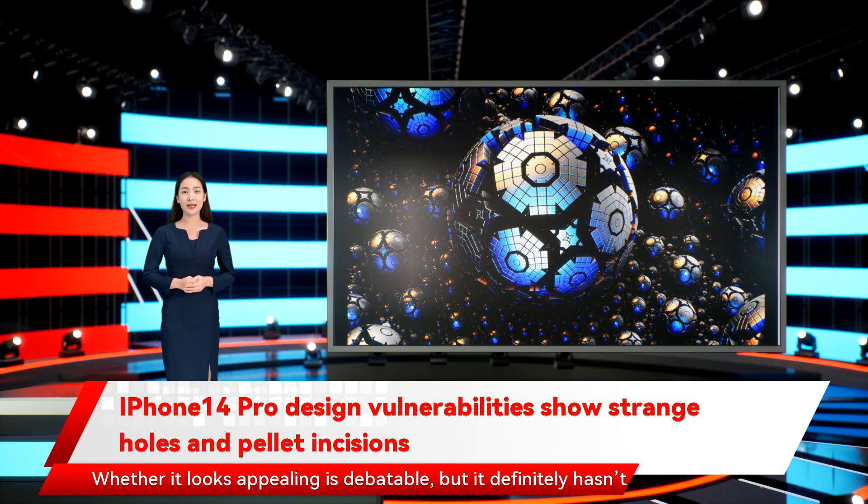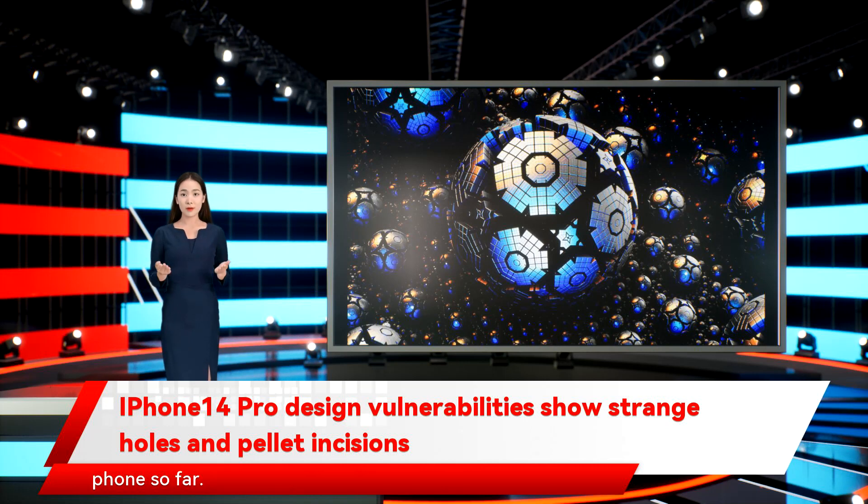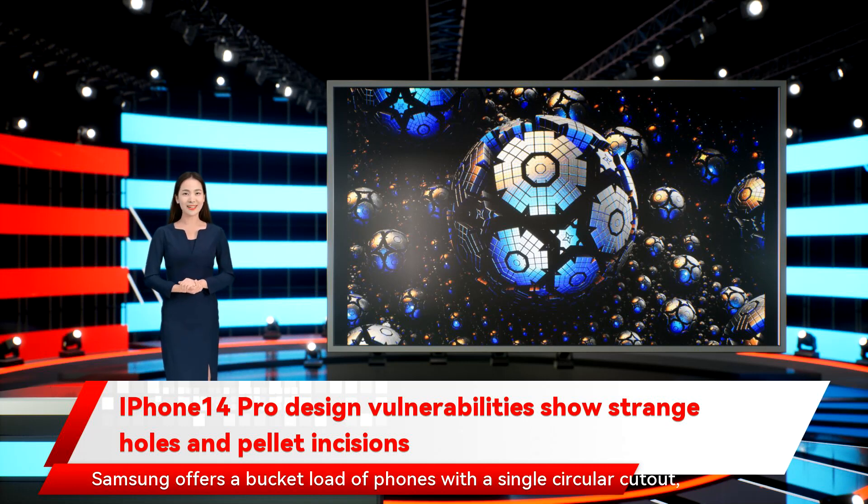Whether it looks appealing is debatable, but it definitely hasn't been attempted before by a smartphone maker. Display supply chain expert Ross Young, who has a fairly accurate track record with display-related Apple predictions, tweeted what appears to be an engineering template for an iPhone 14 Pro model showing two separate cutouts — a design we are yet to see on a phone. Samsung offers a bucket load of phones with a single circular cutout, Motorola has a phone with two separate camera dots, and Huawei has been loyal to the pill-shaped design for the past few years, but never have the two elements been blended together like this.